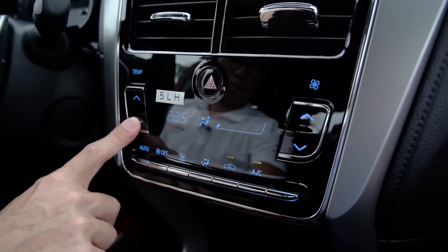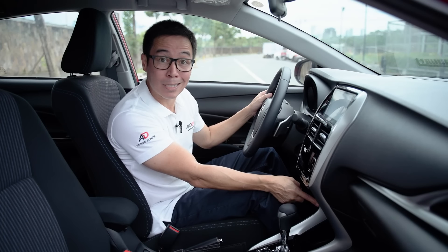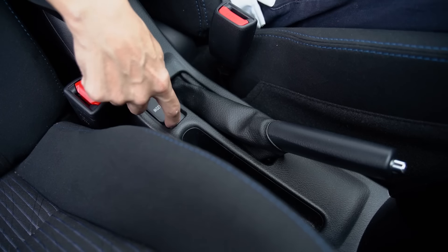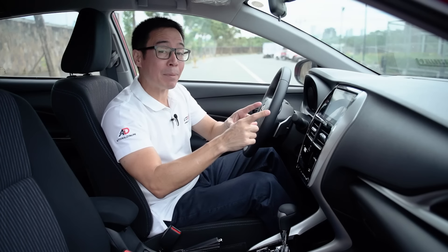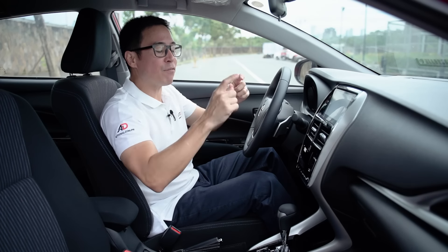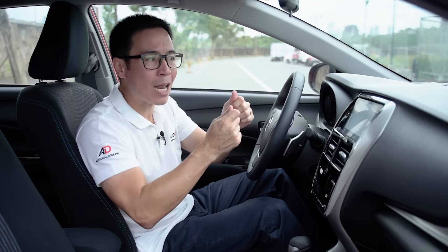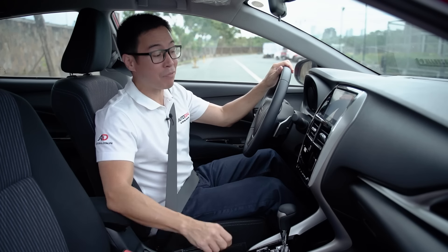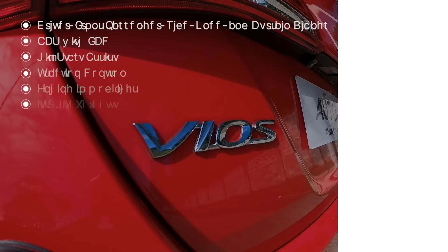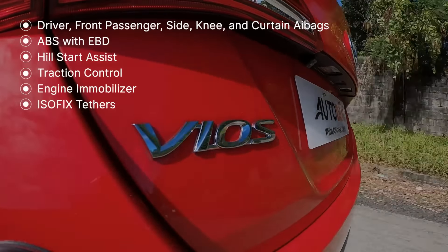The air controls are pretty easy to understand and very well laid out. Cup holders are found down below, right beside a golf ball-textured plate that's God knows what. The 12V socket is in a very odd place, right next to the drive mode selector. The infotainment system is okay — not great. The backup camera is clear and responsive, but unfortunately it doesn't have Android Auto or Apple CarPlay. The 2021 Vios G comes equipped with driver, front passenger, side, knee, and curtain airbags, ABS with EBD, hill start assist, traction control, engine immobilizer, and ISOFIX tether.